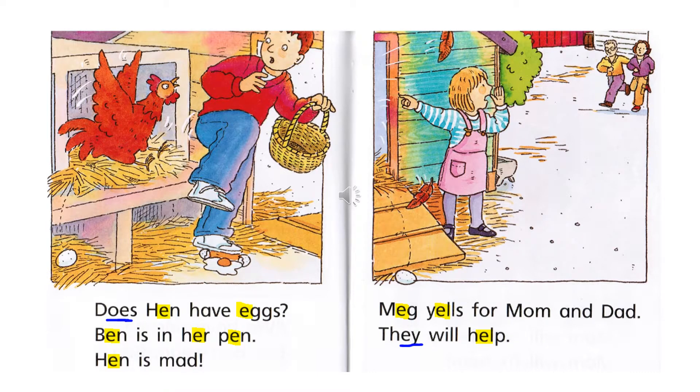Meg yells for mom and dad. They will help. The words that have a short E sound are Meg — the name of the girl — yells, and help. And you see the word 'they' — the E and the Y are underlined because together they make a different sound; they don't make a short E sound.